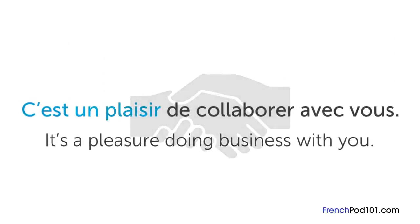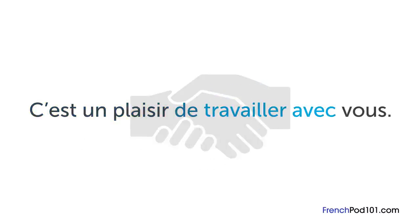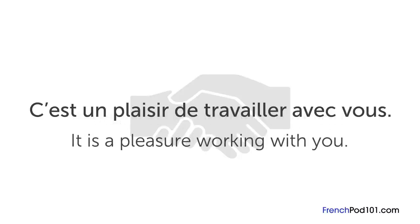When everything is finished, you can use the phrase « C'est un plaisir de collaborer avec vous », which means "It's a pleasure doing business with you". You can also use « travailler » — which means "work" — instead of « collaborer »: « C'est un plaisir de travailler avec vous » means "It's a pleasure working with you". If you have any more questions, please leave them in the comments. À bientôt!